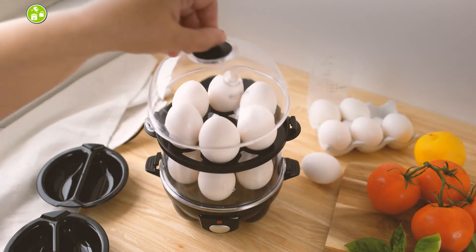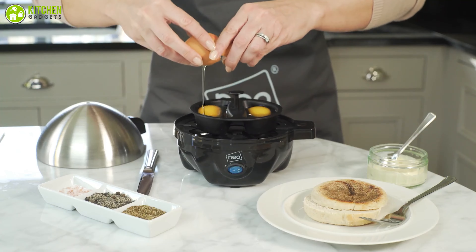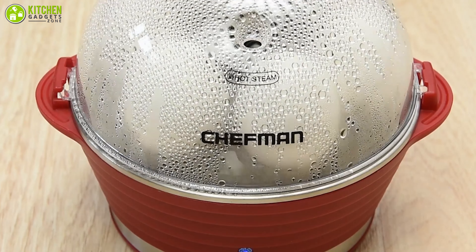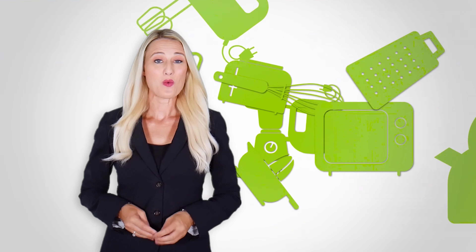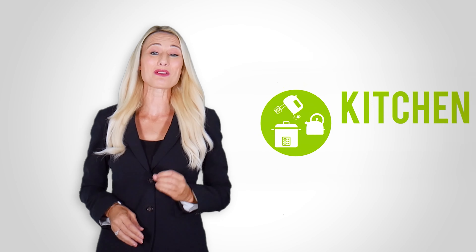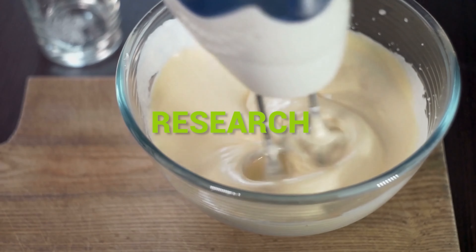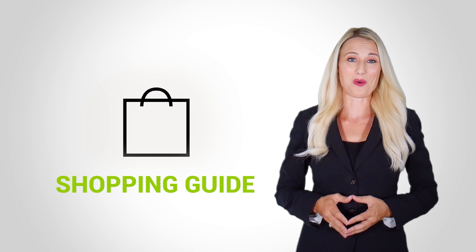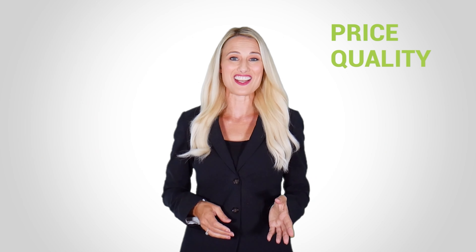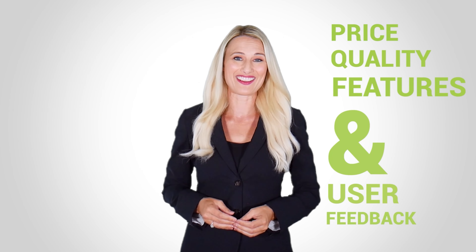In today's video we are going to talk about the best egg cooking gadgets that will make your life effortlessly better. At Kitchen Gadget Zone we are food enthusiast people and love to play with different kitchen tools. We test, analyze, and research innovative kitchenware and gadgets to create a shopping guide for every category based on price, quality, feature, and user feedback — so that our viewers can make the best choice.